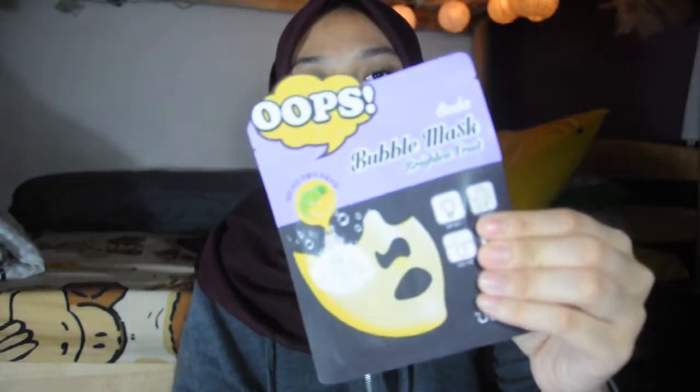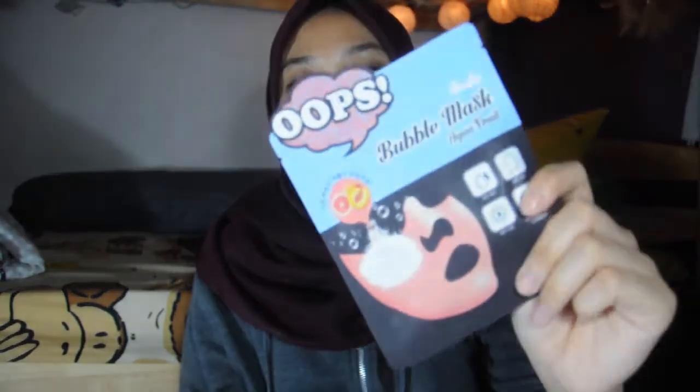The next shop I went to was Guardian, and I got this really awesome bubble mask. It's a Korean brand called BerrySom. They have three different masks and I got the Pore Detox Fruit, the Brightening Fruit, and the Aqua Fruit. It was on sale — $14.90 for all three, and each one normally costs about $7 something, so it's really worth it. It's a sheet mask but once you apply it, it has bubbles, which is super cool.